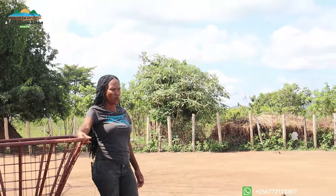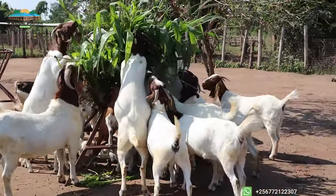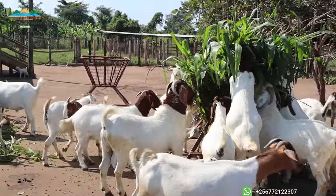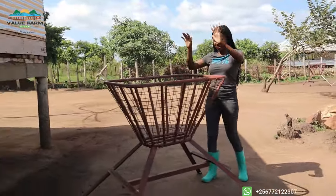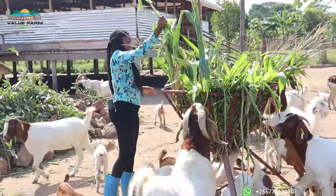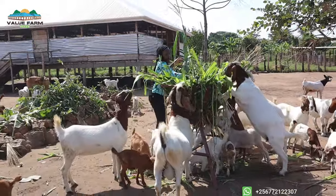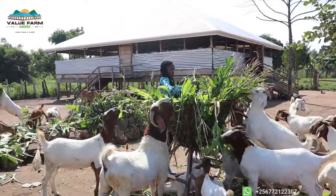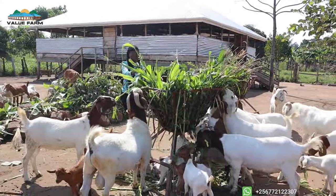Before the goats that go grazing return from the field, the ones that remain will have their feeds put right here in the feeding troughs. Some of you have been asking why we have the feeding troughs set a little higher — it's to make the goats comfortable when feeding, since they are browsers. It also helps avoid wastage, as food placed higher stays secure and is more easily eaten.